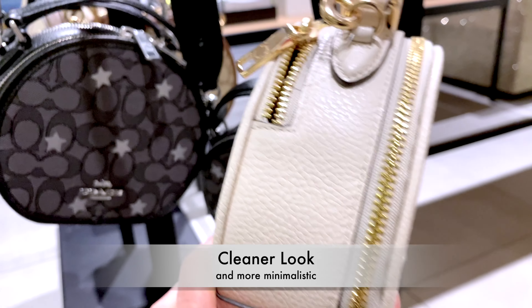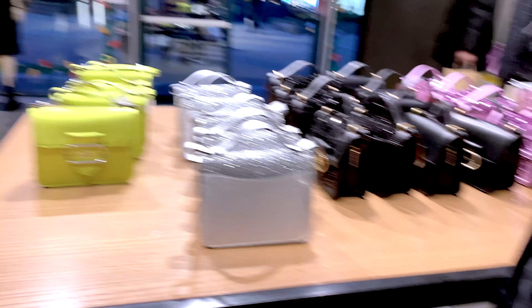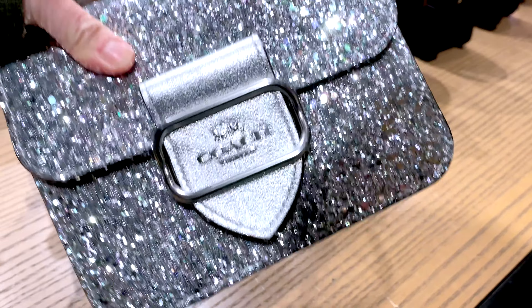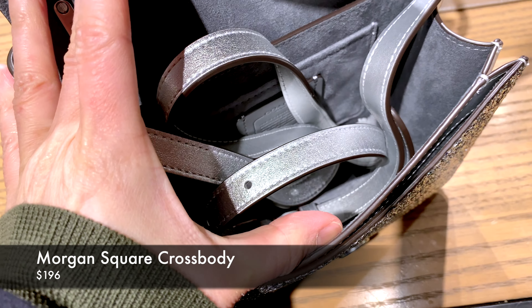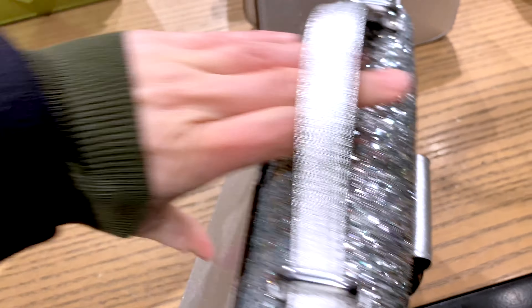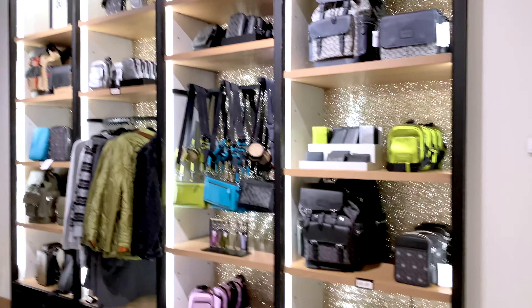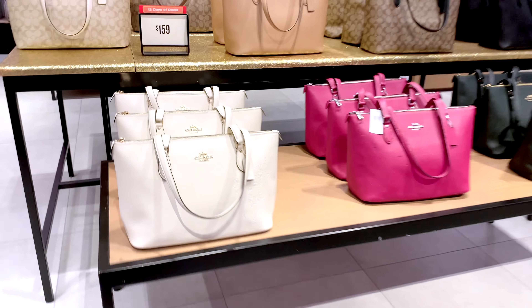There are no feet on the bottom, which is expected for a small bag. I find the white one is just a lot cleaner and more minimalistic — something that will age well with your wardrobe over time. The two compartments are not built equally; one is smaller than the other. Moving on, this is the Morgan Square Crossbody — a holiday bag priced at $196, very shiny and sequined. They do have more neutral options available. I have a full handbag review of this bag from my previous Coach Outlet visit on my YouTube channel, so check that out if you want to learn more about the Morgan collection.